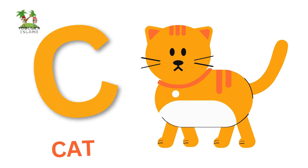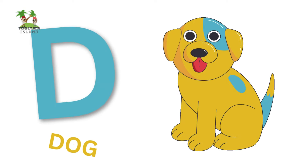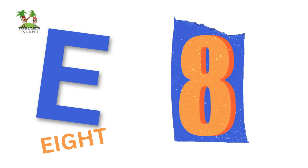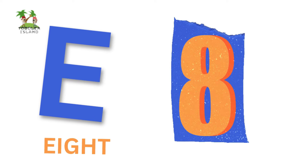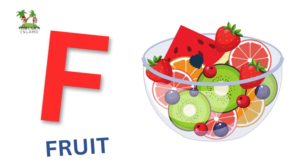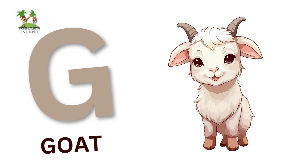C for Cat, D for Dog, E for Elephant, F for Fruit, G for Goat.